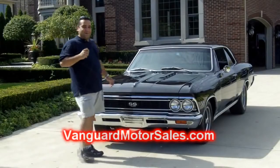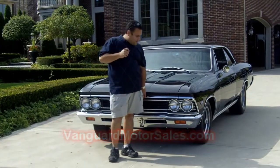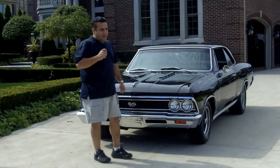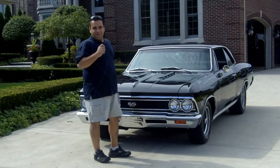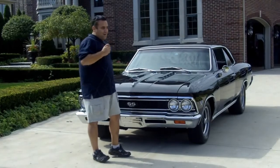Hi, welcome back to Vanguard Motor Sales. I'm Tom Fotios and today it is Chevelle time. We're standing in front of a beautiful rotisserie restored, all-original SS 396 '66 Chevelle. Come on up, let's take a look around.